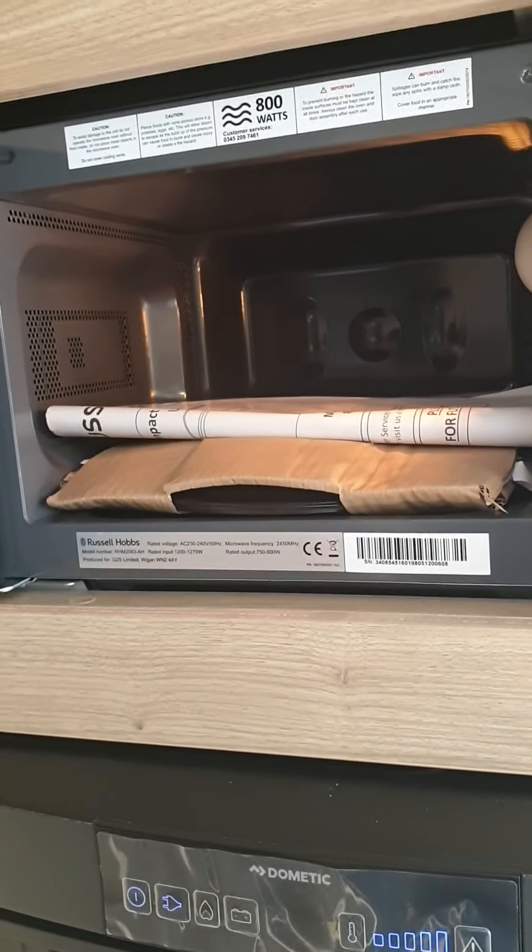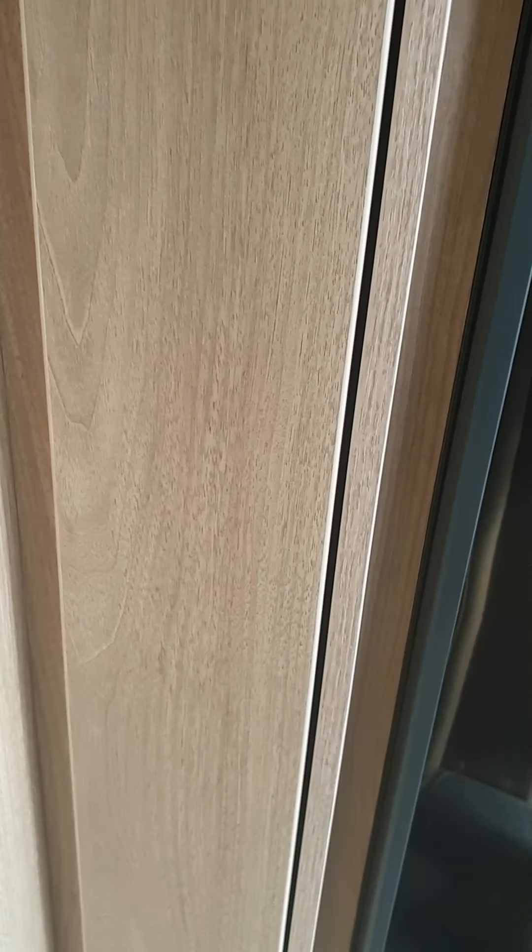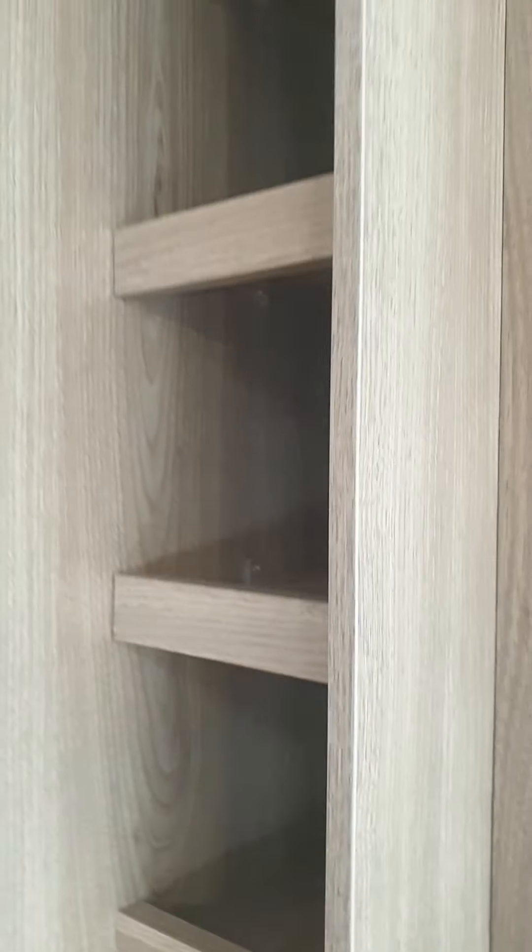3-way digital fridge. Digital microwave, same again, never been used. Free standing table. Ample storage room everywhere.